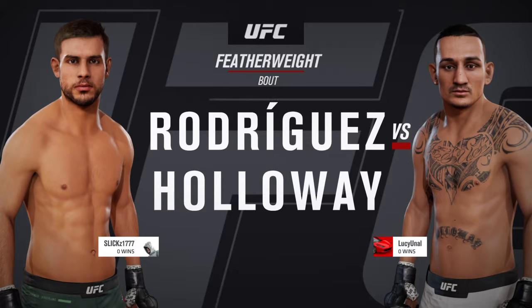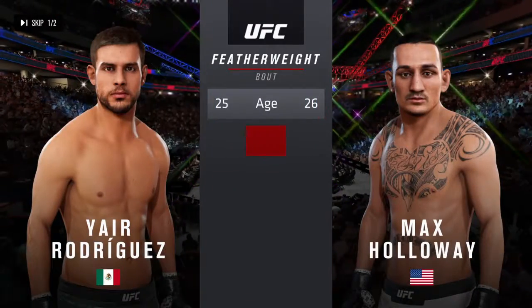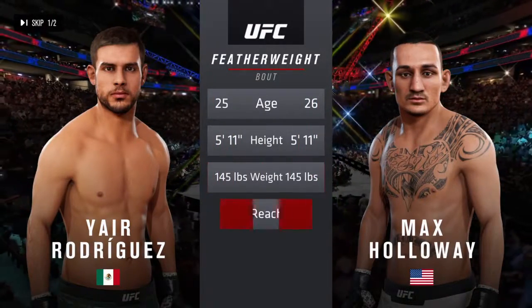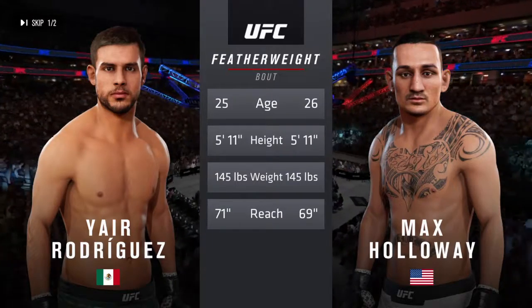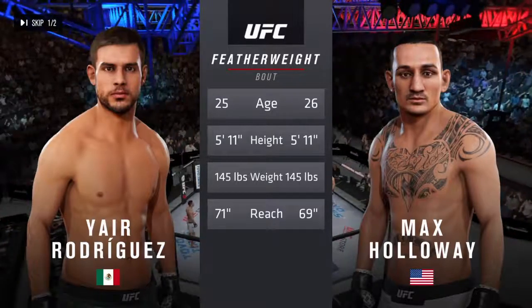Two-weight match-up between Yair Rodriguez and Max Holloway. Our tale to take now for this featherweight fight. Holloway is one year his senior, and Rodriguez will have the two-inch reach advantage. Now to get us started, we go inside the octagon where we find Bruce Buffer.